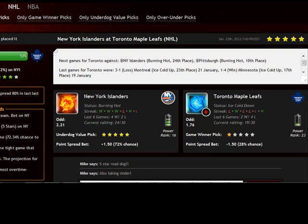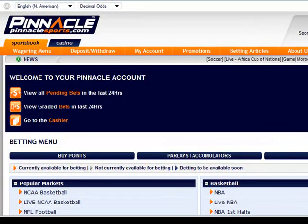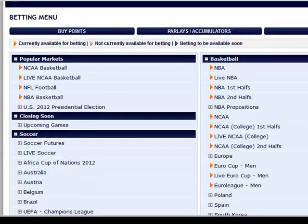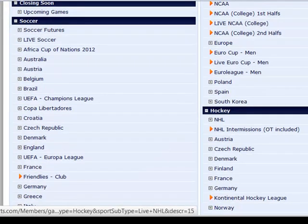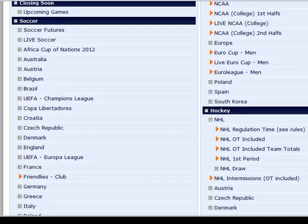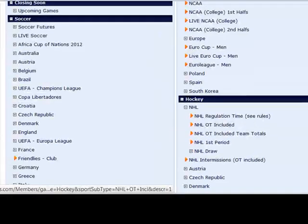The next game that qualifies is the New York Islanders versus Toronto Maple Leafs, and this is also a Five Star Underdog. Now let's place this bet in Pinnacle Sports this time. I'm placing these various example bets to show you how you can get them done on different bookies, but you can also place all of them on a single bookie as well — not a problem. Let's scroll down, find Hockey and expand the NHL option, and we need to place overtime and shootouts included right here. Click on it.